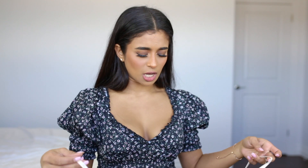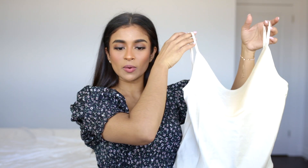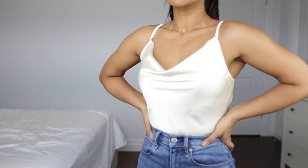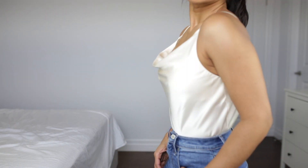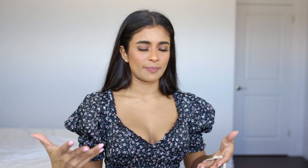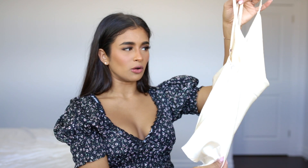Moving on to the next brand, which is Showpo. I've been shopping on Showpo for a really long time — they only recently got a petite line. I remember back in the day I'd order things in a small or extra small and they'd arrive way too big on me, but now that they have their petite line things actually fit. The first thing I got from Showpo is this cowl neck top in a silky cream-colored material. It's not a bodysuit so it's a little annoying trying to keep it tucked in, especially since the silky material tends to slip out.